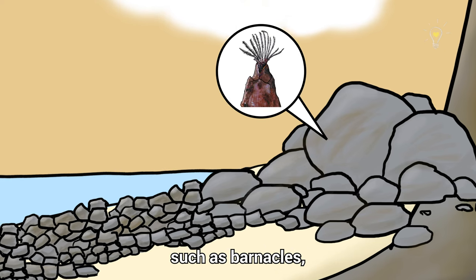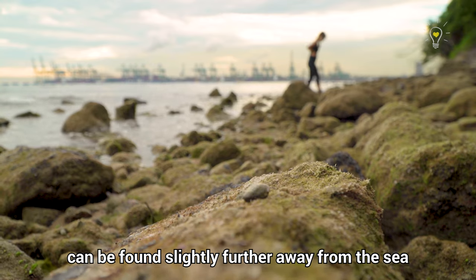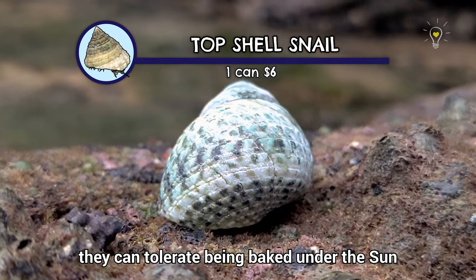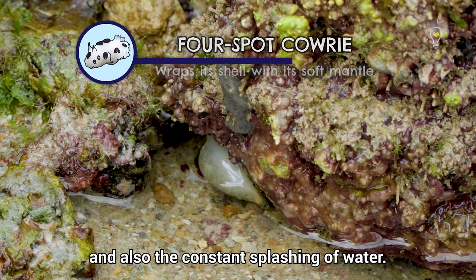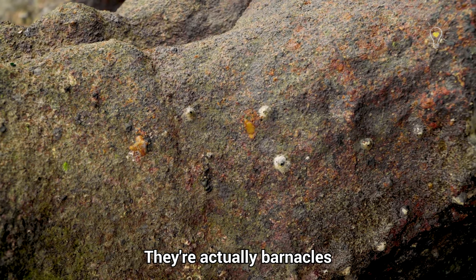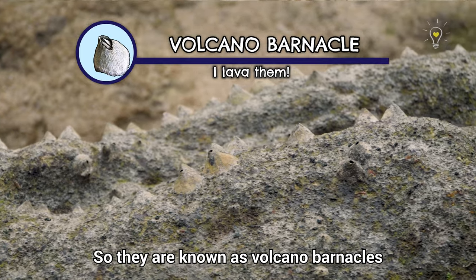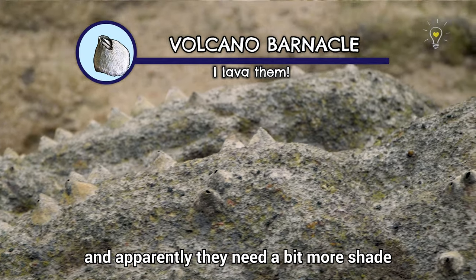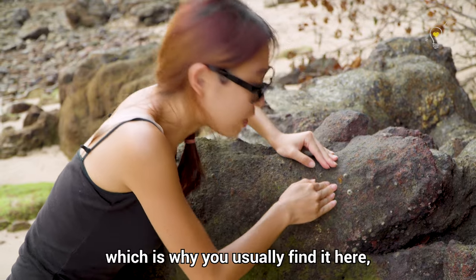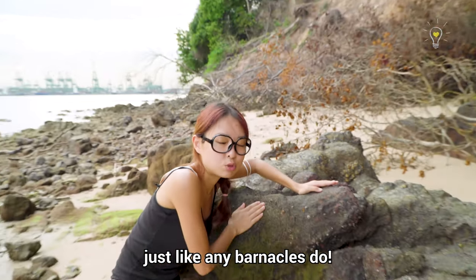Animals with a hard shell such as barnacles, oysters and shelled creatures can be found slightly further away from the sea, because not only can their tough shells tolerate predation better, they can also tolerate being baked under the sun and the constant splashing of water. These tiny little volcano-shaped ones are actually volcano barnacles — they need a bit more shade and moisture, which is why you find them here in this shady spot, stuck well on the rocks.